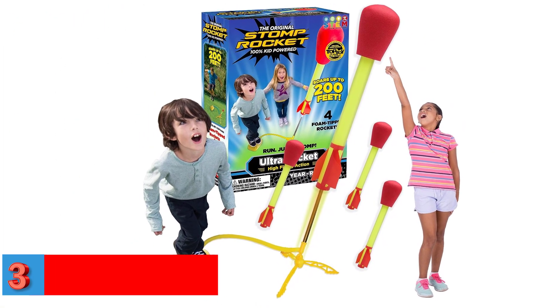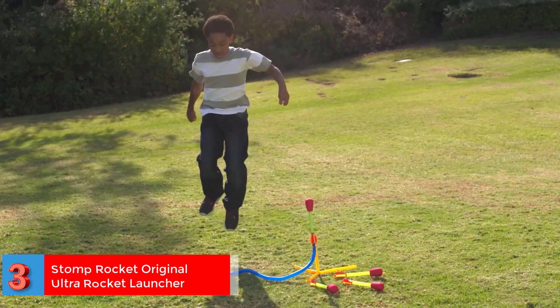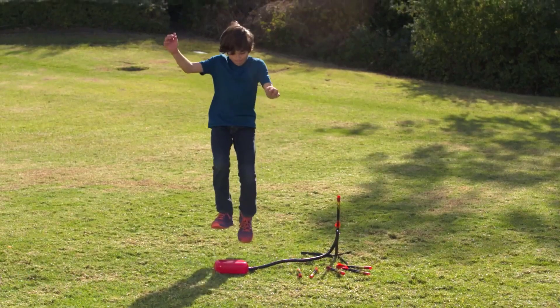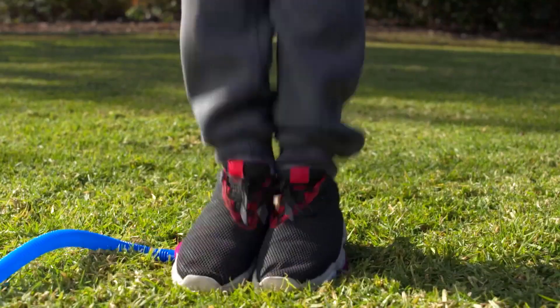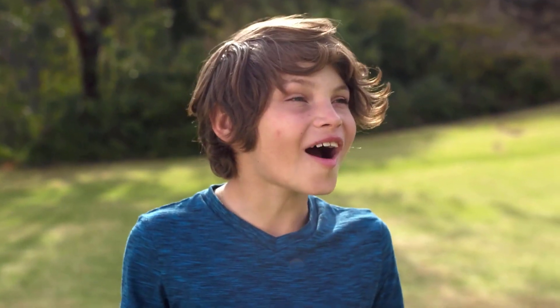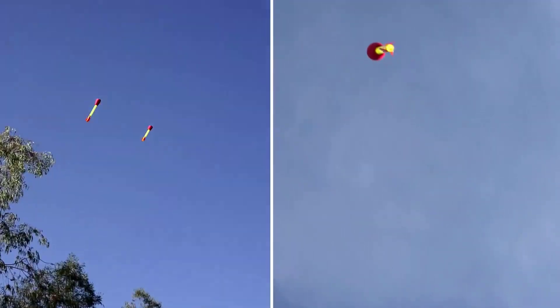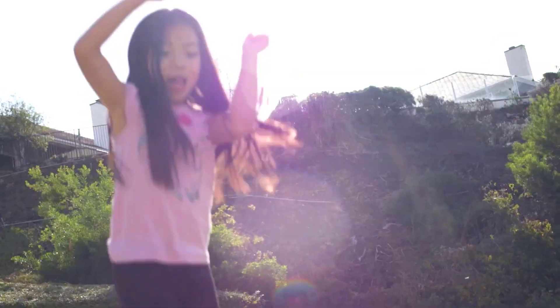Number 3. Best Adjustable: Stomp Rocket Original Ultra Rocket Launcher. The Stomp Rocket Launcher Kit is a set of 4 foam-tipped rockets that can be launched using a manual air pump by your child jumping on it. The rockets can blast off up to 200 feet and make a great outdoor active play option. They are an excellent way to generate interest in STEM subjects among your kids, as they can see a practical application of using the adjustable launcher to experiment with angles and force.